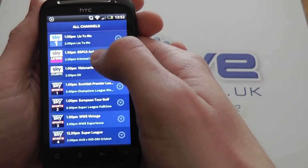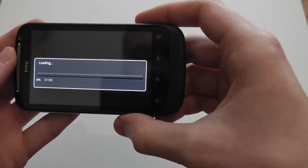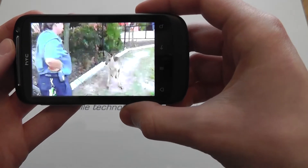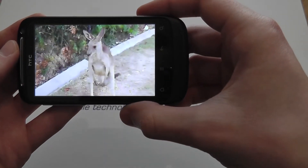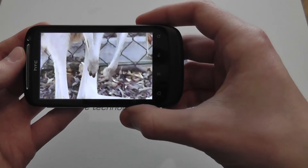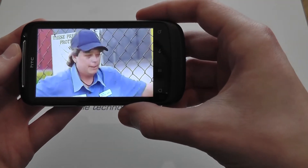So let's try a different one — Sky Living. That one loads nice and quickly. Not bad picture quality. Sounds not too bad either.